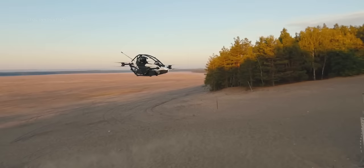What eVTOL project are you more excited about? And which of these two aircraft would you buy? Let me know in the comments.